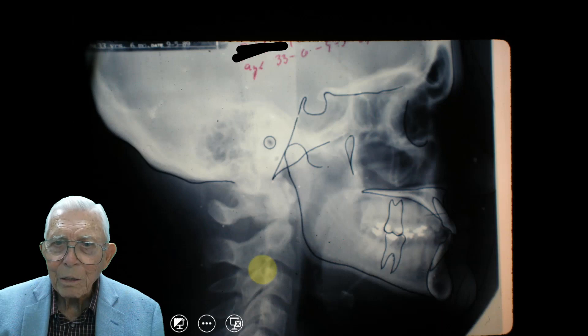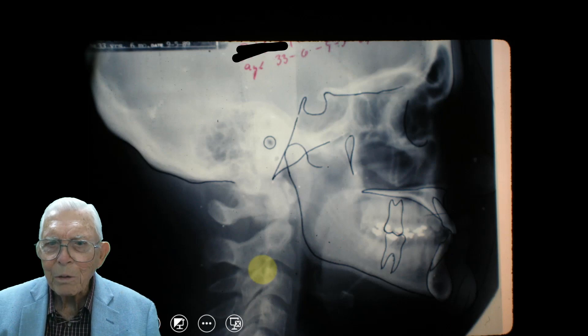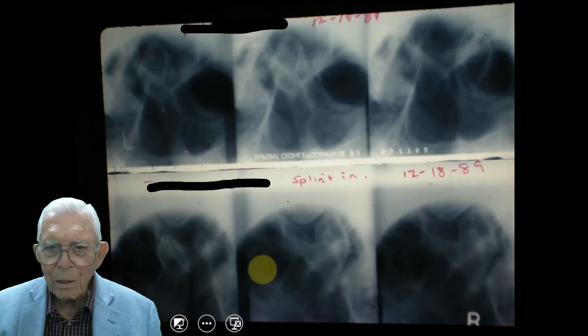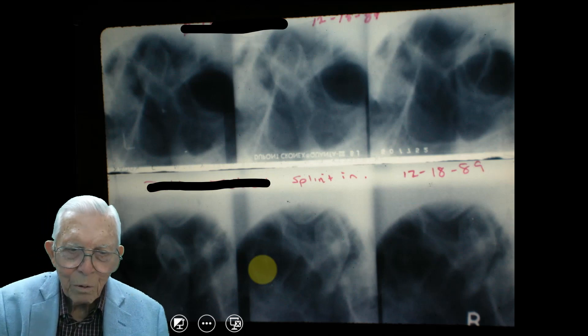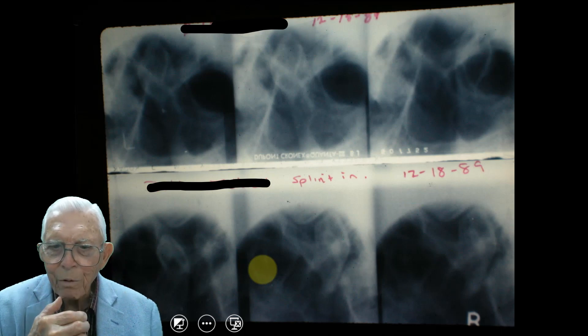She's 33 years and six months old at the time. She had a little jaw joint problem, so we took a picture and brought her jaw forward just slightly, closing that space, which got rid of the TMJ problem. These are transcranial X-rays that we did.